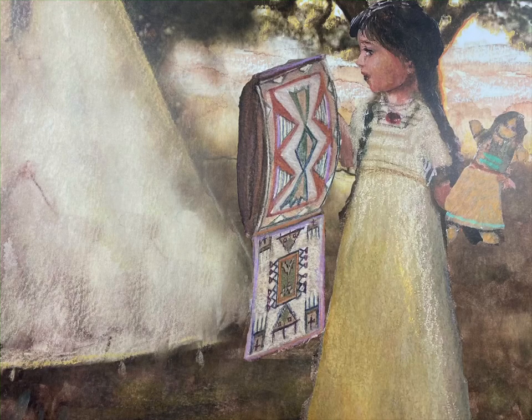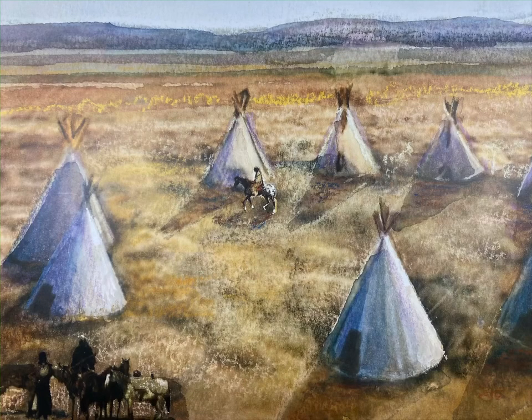Mapea packed her toys into a par flesh, a small bag made of buffalo hide. She took special care with her doll Winona, wrapping her up in a little fur blanket before putting her into the par flesh. Mother made Winona for Mapea. Mother also helped Mapea sew clothes and little beaded moccasins for the doll. Mapea loves Winona very much.